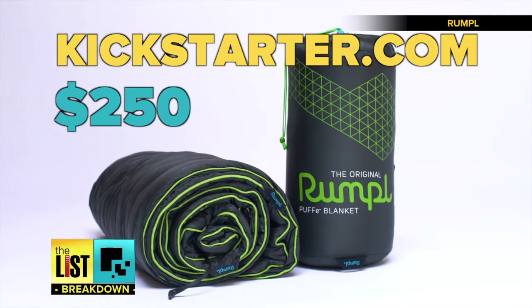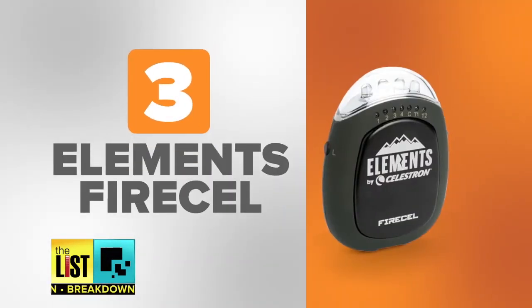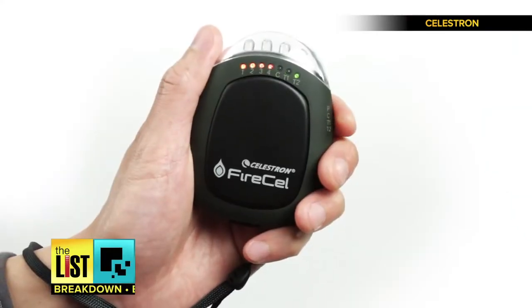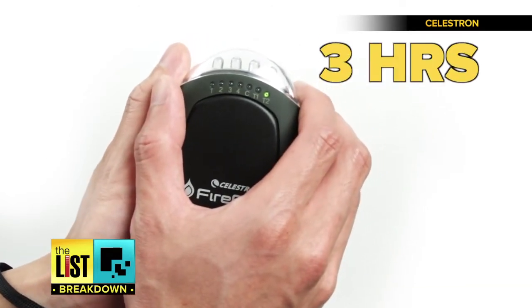It'll eventually retail for $250. And at number three, the Elements Fire Cell — a hand warmer, backup battery, and flashlight all-in-one. Clasp your hands around the frostbite-melting multitasker and get three hours of warmth.